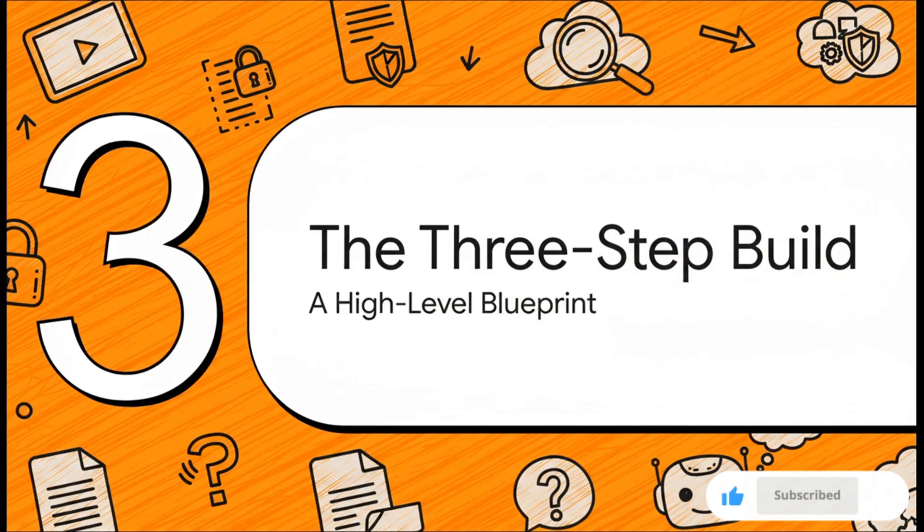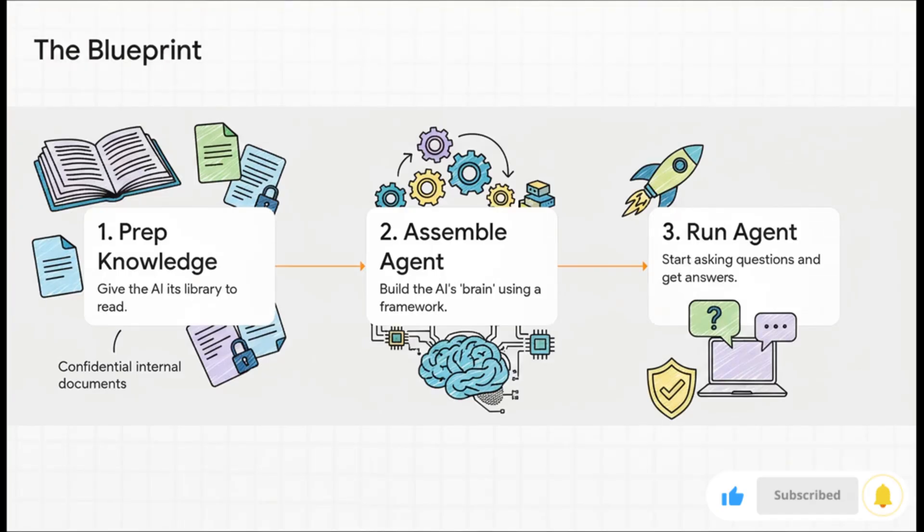So how is this actually possible? Let's walk through the blueprint. It really just comes down to three main steps to get a working prototype up and running. The whole process is surprisingly simple. First, you prep the knowledge base — basically the stuff you want the AI to learn. Second, you assemble the agent's brain using one of those frameworks. And finally, you just run the agent and start asking it questions.